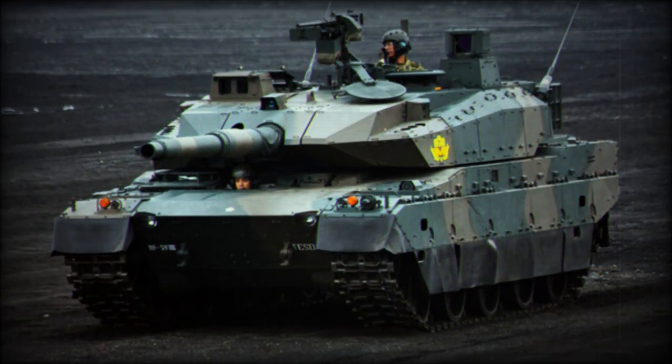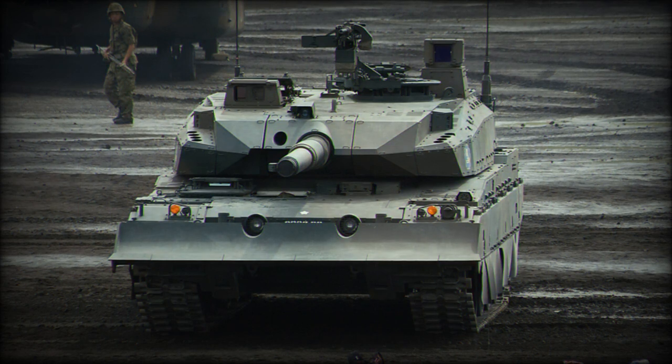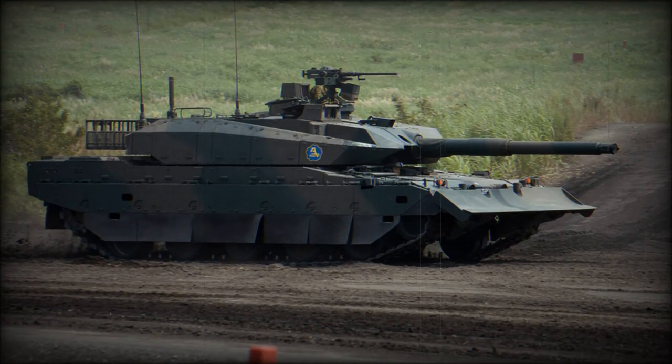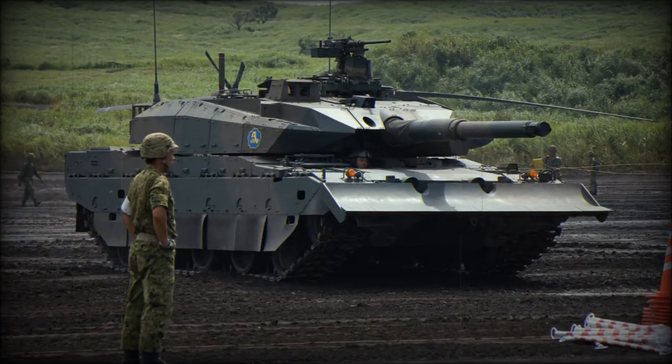The vehicle is powered by a V8 diesel engine developing 1,200 horsepower. The lightweight and powerful engine give an impressive power-to-weight ratio of 27 horsepower per tonne. It is coupled with a continuously variable transmission, CVT. Because of this transmission, the MBT can travel in reverse at the full speed of 70 km per hour.